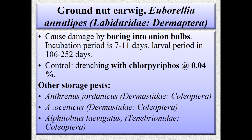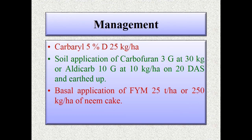Control for earwig is drenching with chlorpyrifos at 0.04%. Other storage pests include Anthrenus jordanicus (Dermestidae, Coleoptera), Anthrenus oceanicus (Dermestidae, Coleoptera), and Alphitobius laevigatus (Tenebrionidae, Coleoptera). For management, use carbaryl 5% D at 25 kg per hectare, soil application of carbofuran 3G at 30 kg or heptachlor 10G at 10 kg per hectare, and basal application of FYM 25 tons per hectare or 250 kg per hectare of neem cake.